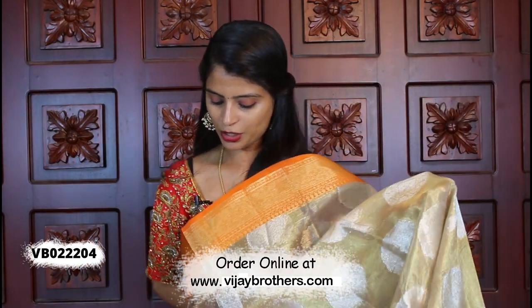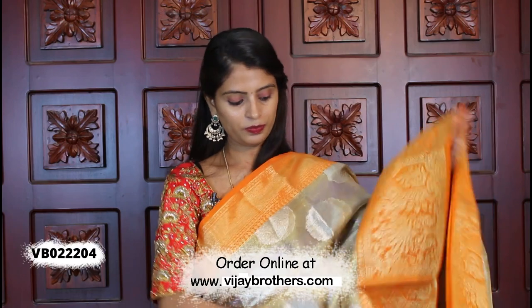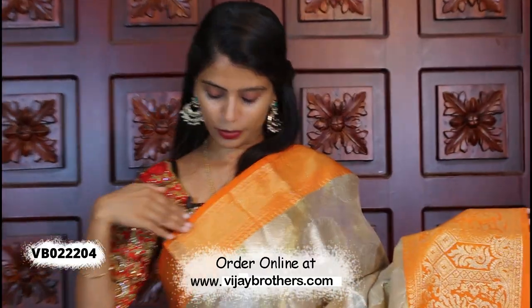Next is golden tissue with orange. This is perfect for this age group — day parties, night parties, it is perfect.